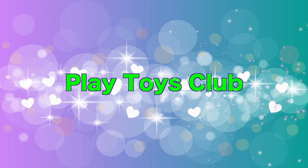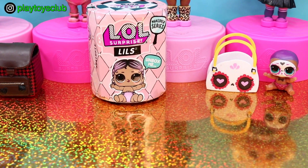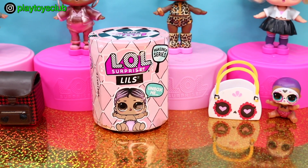Hello and welcome to Play Toys Club! I'm so excited as I have a new LOL Surprise Lils doll from the Makeover series to unbox.